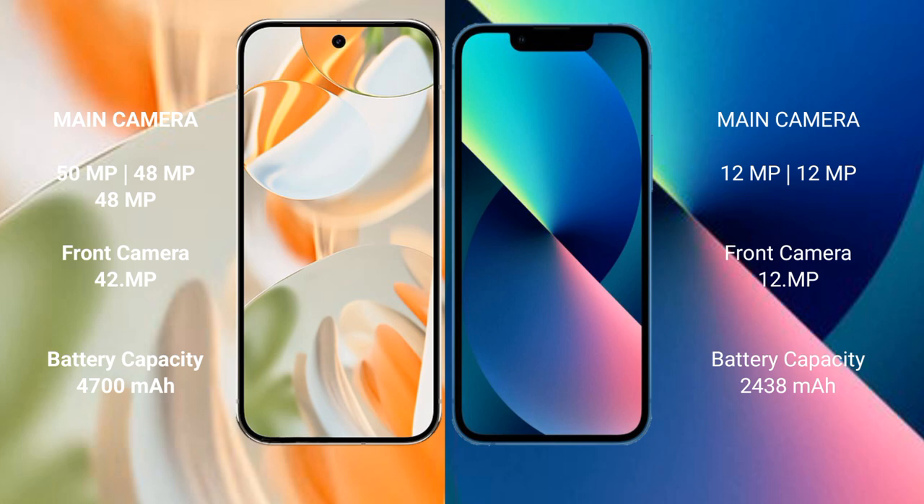The Google Pixel 9 Pro features a triple rear camera setup: 50MP plus 48MP plus 48MP, and a 42MP front camera. The iPhone 13 Mini features a dual rear camera setup: 12MP plus 12MP, and a 12MP front camera.